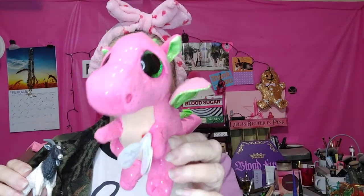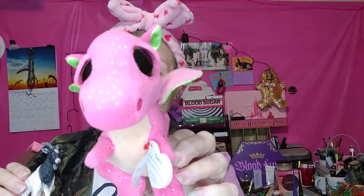Hello everybody, how are ya? Today we're doing eyeshadow.